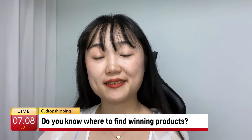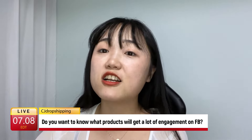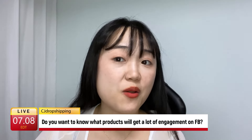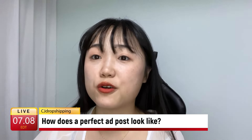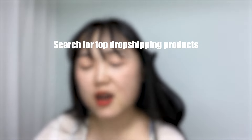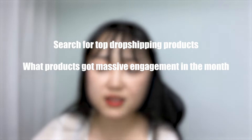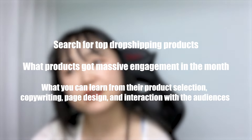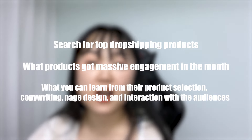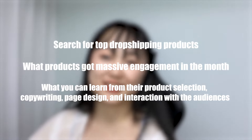Do you know where to find a winning product? Do you want to know what products will get a lot of engagement on Facebook? What perfect posts look like? This video will show you how to find top dropshipping winning products and what products got a lot of engagement in the month, and what you can learn from their product selection, copywriting, page design and interaction with the audiences.